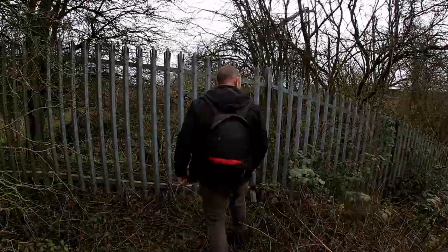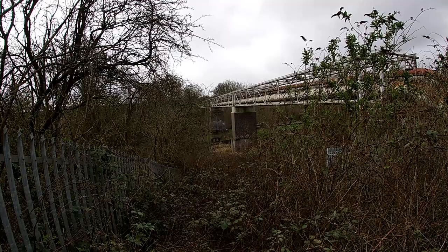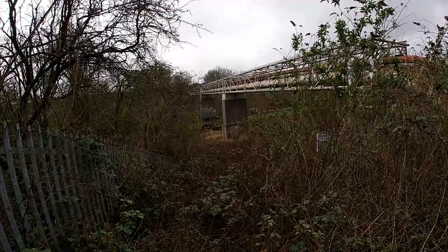That shows you perfectly — you've got the more modern industry with the trailer lines, and then the older industry of the canals, right there. It sums it up well.